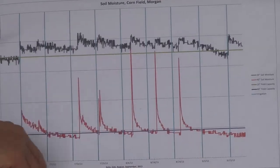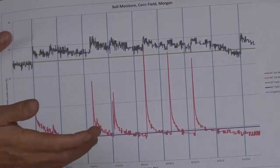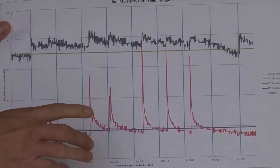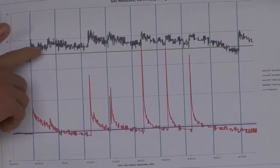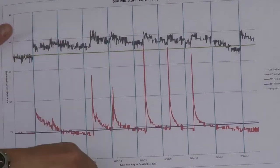These horizontal lines represent the ideal volumetric soil moisture content for that corn, and what Dee has been able to do is keep his soil moisture levels right at those lines at those two different depths where the corn is growing.